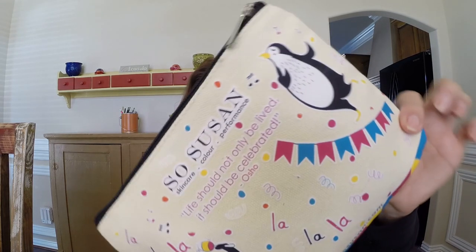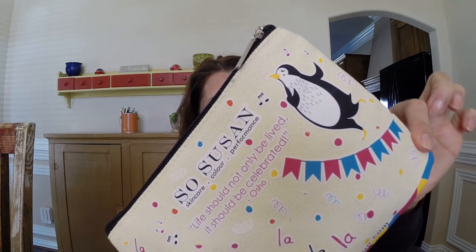So let's get into it and get this review going. December's bag says 'Life should not only be lived, it should be celebrated,' and it has these cute little penguins and it says 'la la la' all over it. It's one of those boho bags.